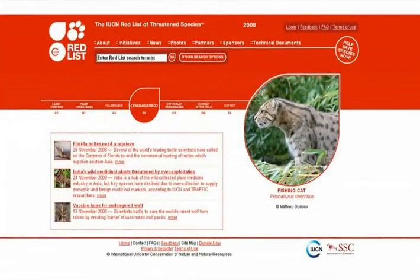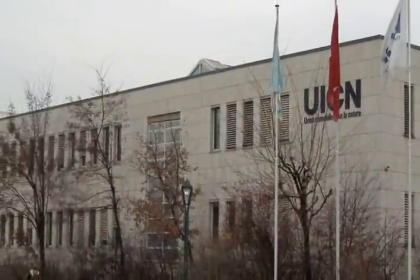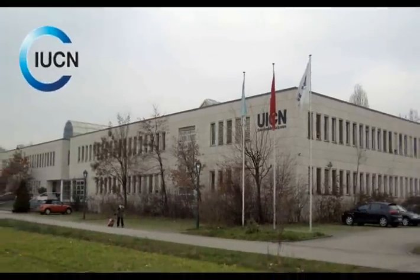We focus on the species facing the greatest risk of extinction in the near future, as found on the Red List of Threatened Species. Species on this list are identified by the International Union for Conservation of Nature, or IUCN.